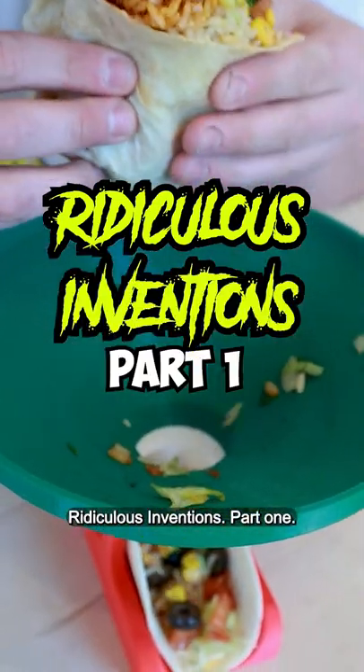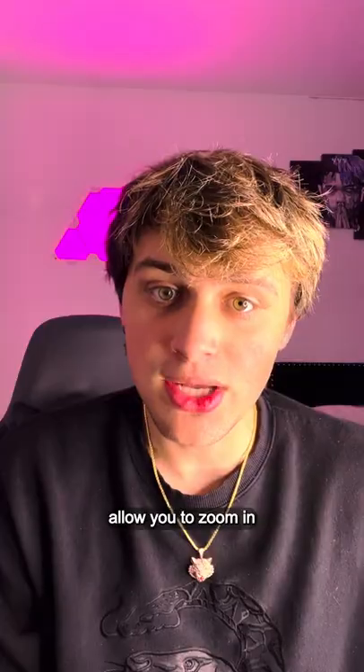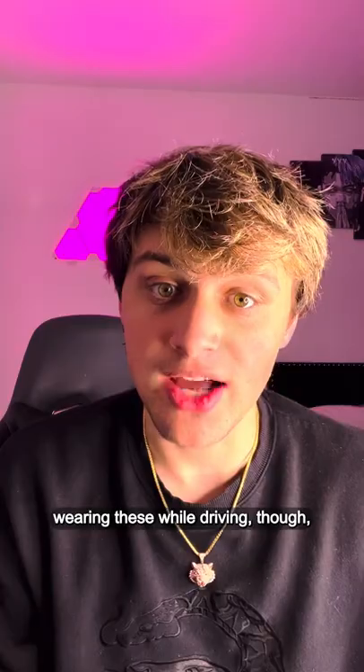Ridiculous Inventions part 1. These are the zoom lenses. These contact lenses allow you to zoom in just as you would on your iPhone, except in the blink of an eye. Wouldn't recommend wearing these while driving though.